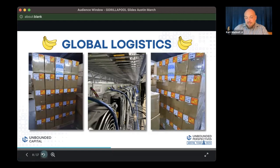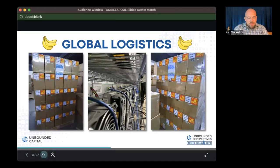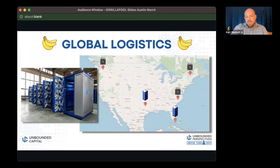We are a truly global operation with people working in Asia, Europe, and North America. On the US side, we have a Texas data center, Florida data center, hashing in North Carolina, Quebec, and Rock Island, Washington.